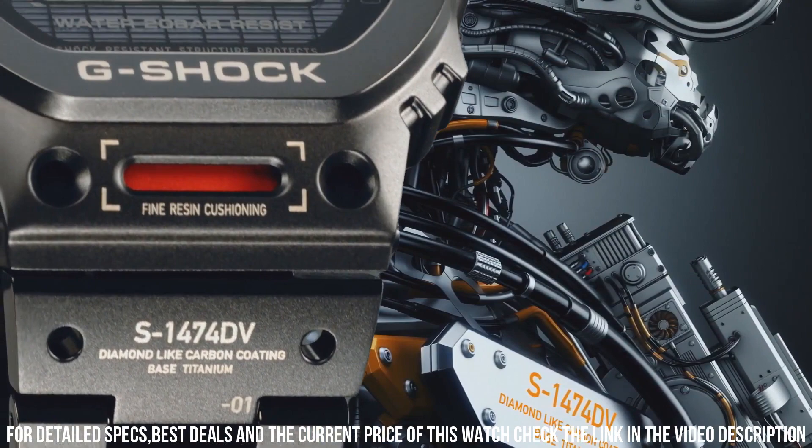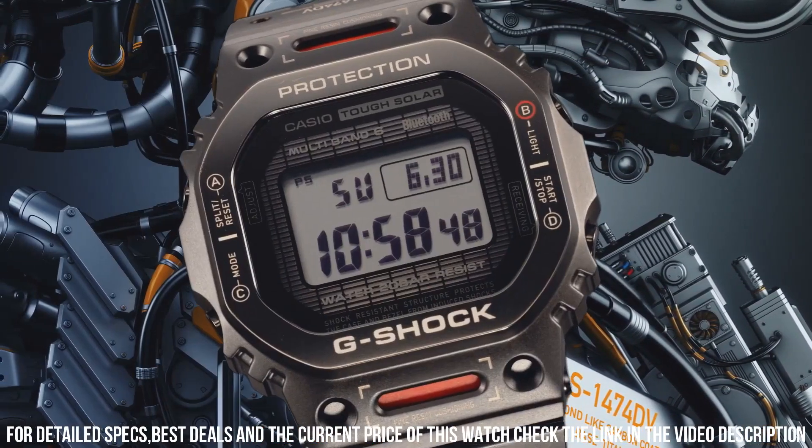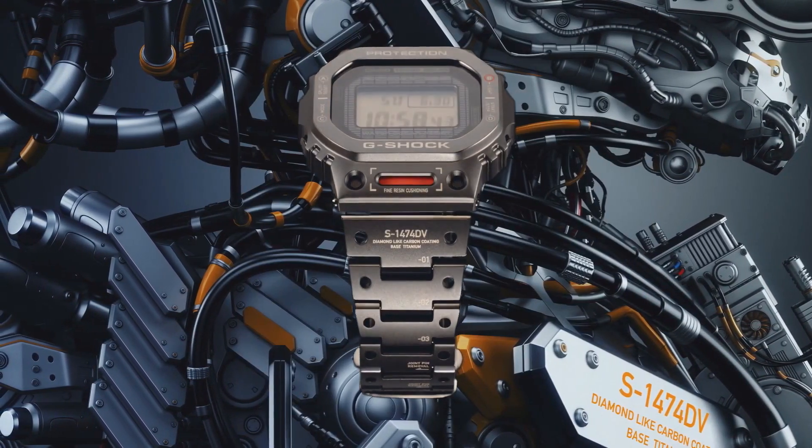This being my first G-Shock, I don't have anything to compare with the buttons. I will say they are very easy to press. These buttons are definitely larger than their standard models.